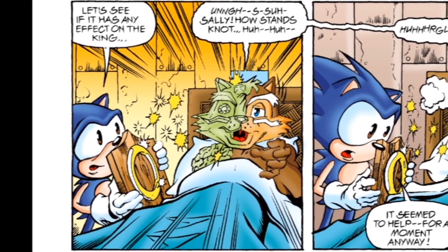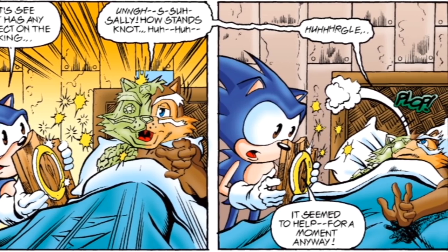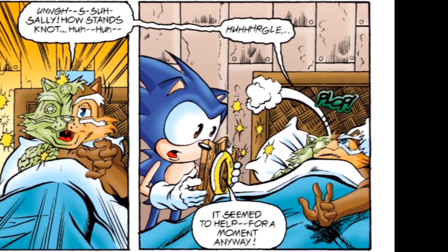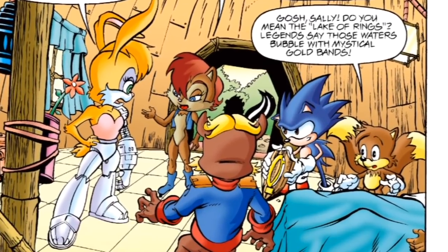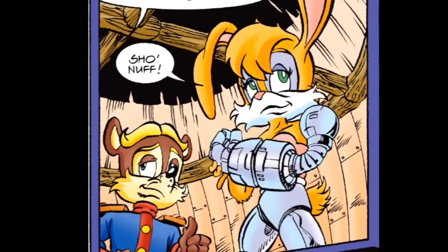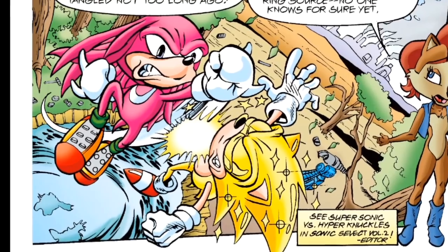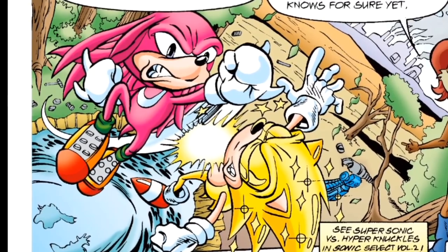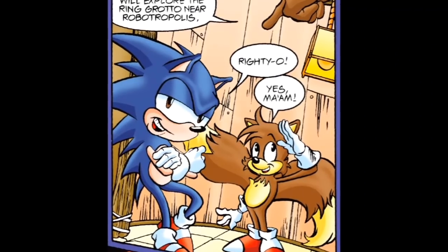Indeed it does — the King briefly sounds sane until he collapses. Since the ring was already used to send Sonic on that wacky vision quest in Issue 35 and give him his super plot armor, they'll need fresh ones. Sally has two ideas: there's the lake of rings Sonic found back in Issue 38, so Bunny and Antoine will head there. Then there's the power ring grotto on the outskirts of Robotropolis — that's Sonic and Tails' job. Guess which group we'll be following?